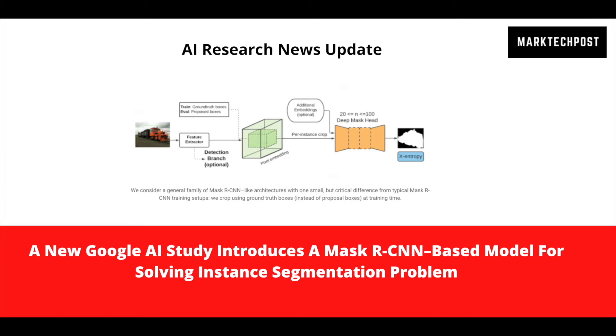Because ground truth boxes are not expected to be present at test time, cropping is always done using proposals. Both sorts of crops are passed to the mask head in most Mask-RCNN implementations. However, because performance in the fully supervised configuration is unaffected by this choice, it is usually seen as a minor technical issue. In contrast, the researchers suggest that cropping methodology plays a significant role in partially supervised settings. Cropping solely to ground truth boxes during training significantly improves performance on unseen classes in a partially supervised setting.